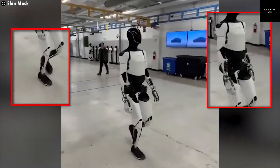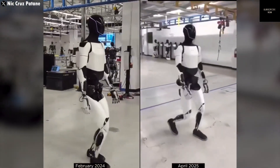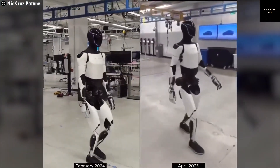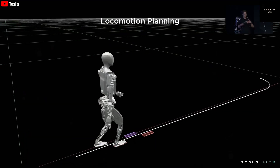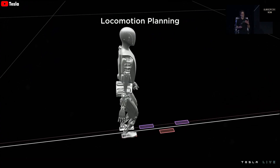In some recent tests shown by Tesla, we can see Optimus sorting objects by color, walking across different surfaces, and even performing smooth yoga-like poses. These demonstrations show that the robot has good balance, control, and understanding of its environment.